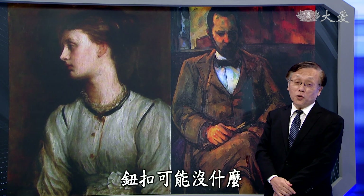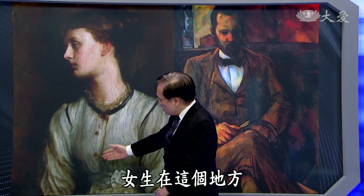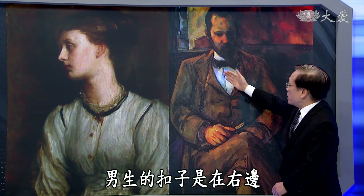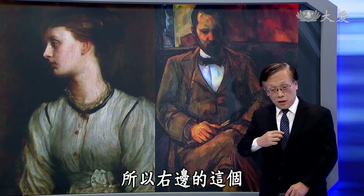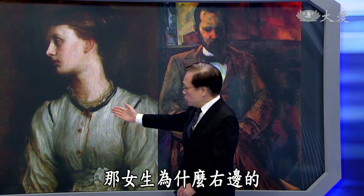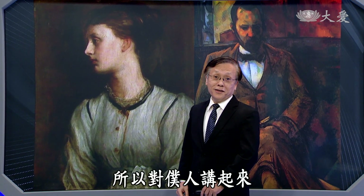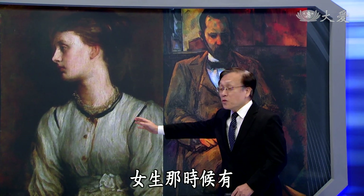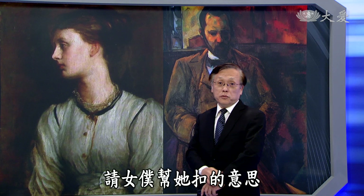也请教大家，男生跟女生的扣子有没有什么不一样的地方？放钮扣的位置不同：女生衣服右边上面的地方是钮扣所在，男生的扣子则是在右边下面。男生要自己扣扣子，所以右边在底下时右手来扣比较方便。女生为什么右边的扣是在上面呢？主要是由仆人帮他扣，对仆人来讲这样比较顺手，表示那时候有钱的女性不需要自己扣，请女仆帮忙扣的意思。